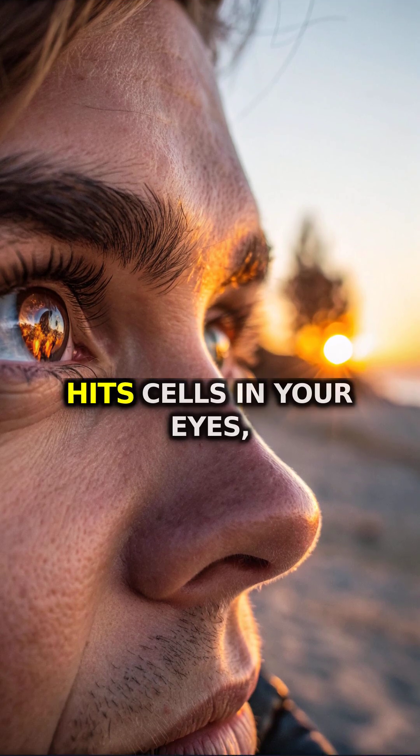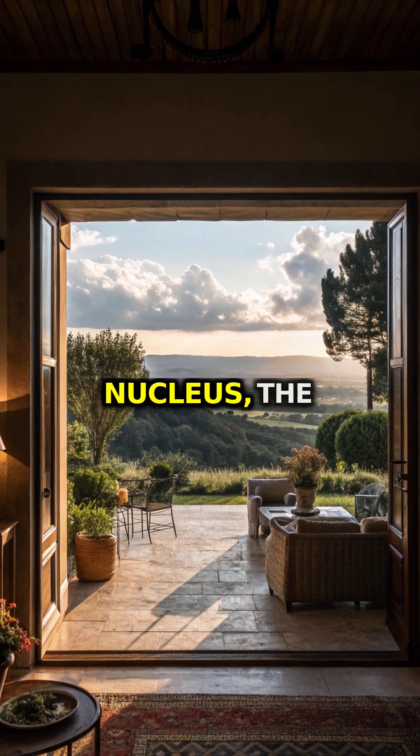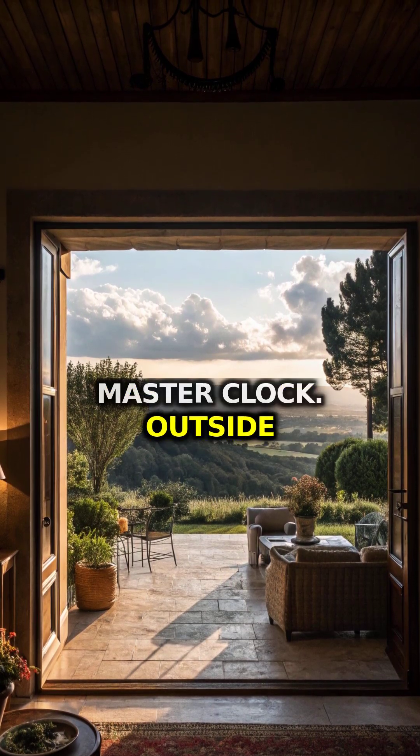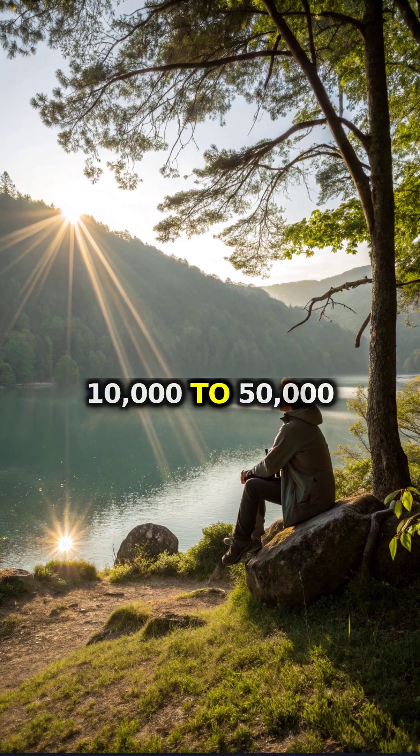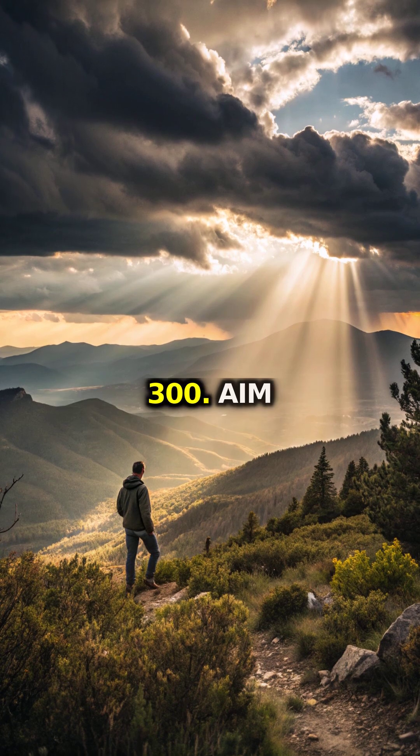Morning light hits cells in your eyes, setting the suprachiasmatic nucleus — the master clock. Outside light lands between 10,000 to 50,000 lux, while most rooms hover around 300.